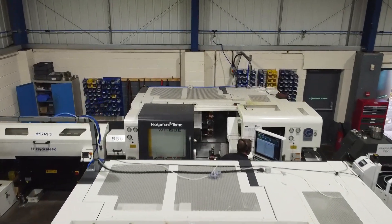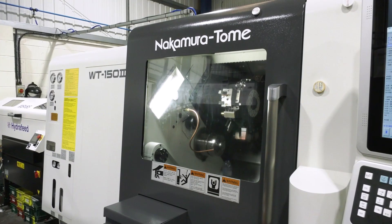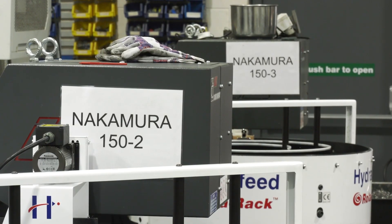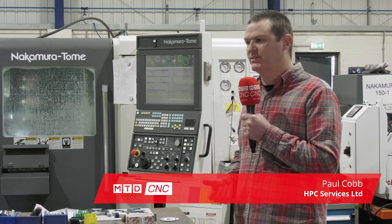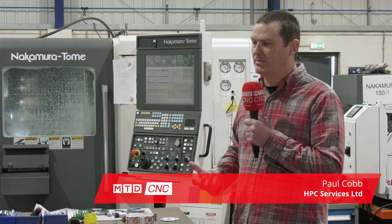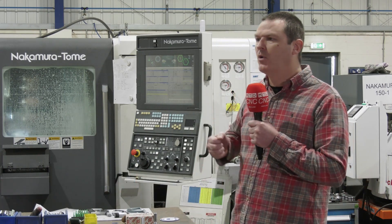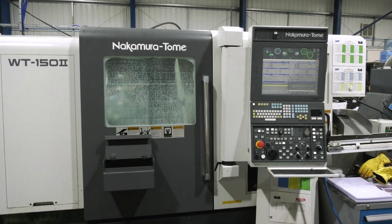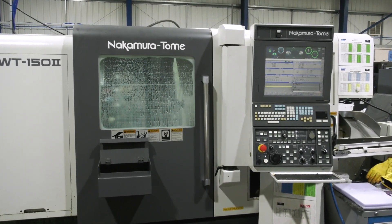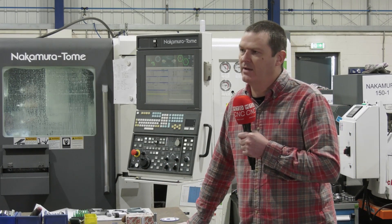You're starting to see a lot more Nakamura machines around the country in machine shops — why is that? A few years ago they brought out a new range, upgraded the old machines dramatically — new controls, made the tooling much more powerful and more rigid. They were always a good machine before, but now they really almost changed the game. We had to invest in the new technology, so we've had a programme of investment probably for the last three or four years and we've built up a whole new range of them now.